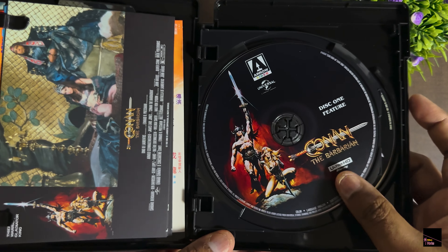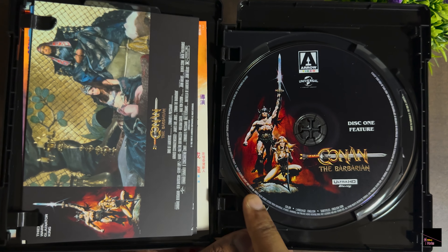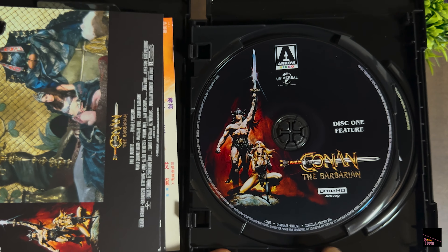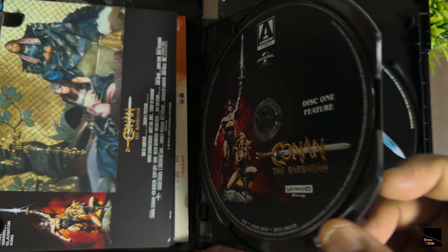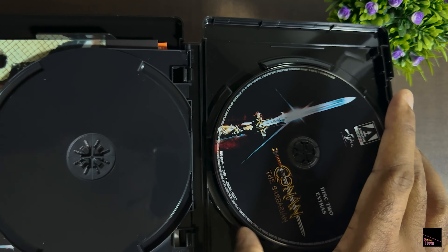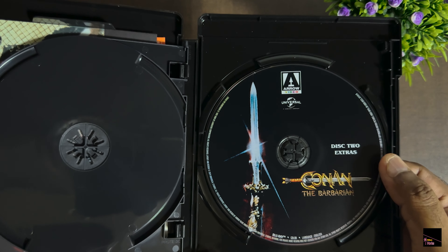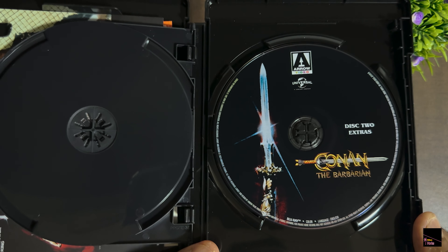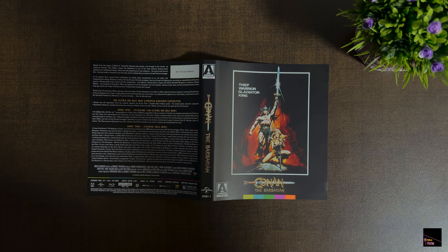Interestingly, I have heard some collectors opt for individual title sets over these two-in-one box sets. However, I noticed that those individual title sets tend to have more dull and plain background artwork for Conan. Personally, I prefer this two-in-one box set as it's visually more appealing. Plus I love the convenience of having both movies in a single box set — no need to search for the other one, it's already here, and it saves shelf space. That's the Universal logo, who has given Arrow Videos the license to remaster the Conan Chronicles.